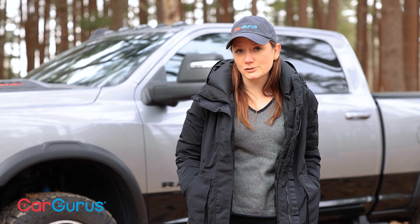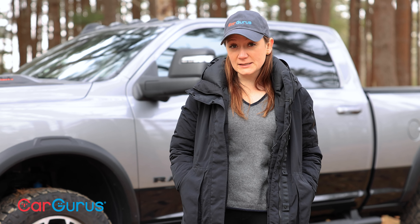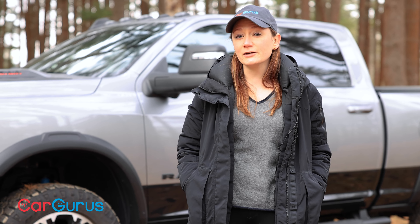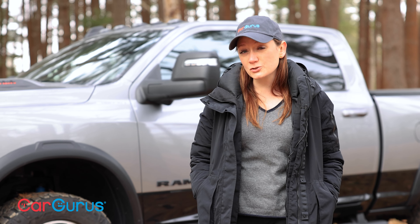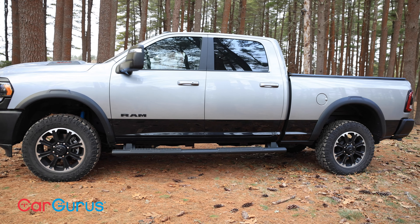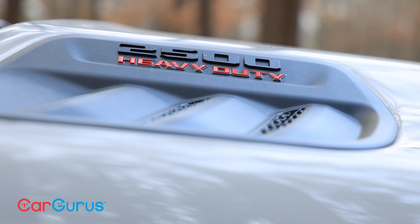The funny thing about trucks is that even though the number of new models is a little limited compared to, say, an SUV or a crossover, the variety is still vast. If you're thoughtful about your bed length, your cab size, and your trim, you could be looking at $30,000 for a bare-bones workhorse or $120,000 for a super luxurious living room on wheels. Not everyone makes trucks, but those who do really seem to want to make a truck for everyone. And that's how the truck we're looking at today came to be.